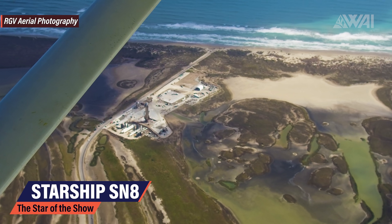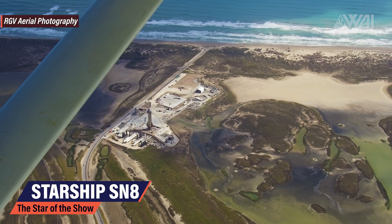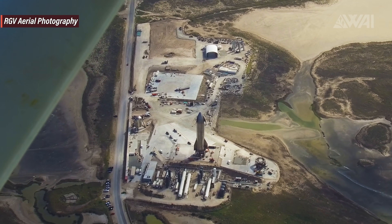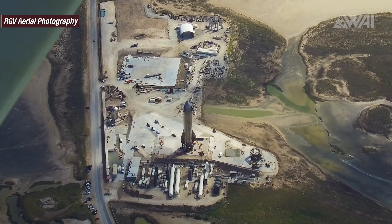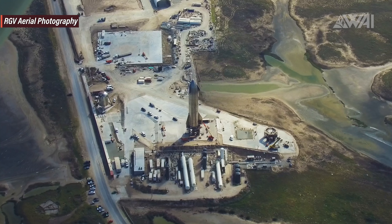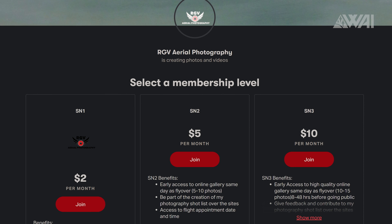Mauricio from RGV Aerial Photography did another one of his famous flights over the SpaceX Starship construction site and launch site. I cannot emphasize enough how important this is for everyone interested in what exactly SpaceX is doing down in Boca Chica, Texas with their Starship program. If you have the time and funds, head on over to his Patreon and become a flight supporter.